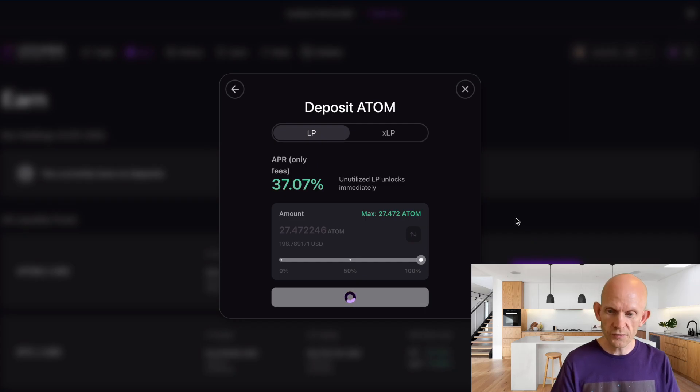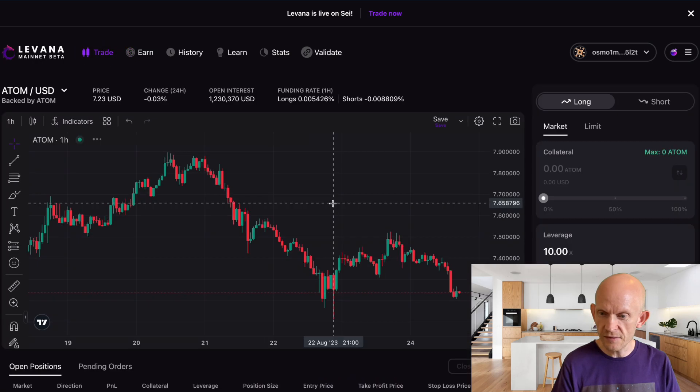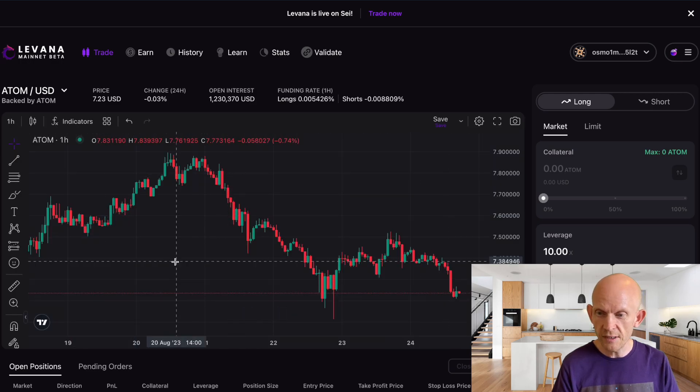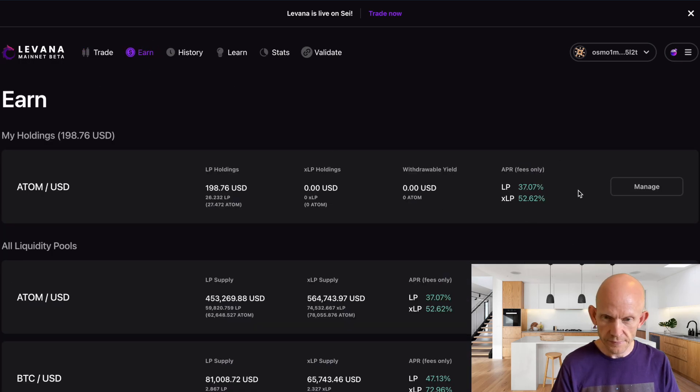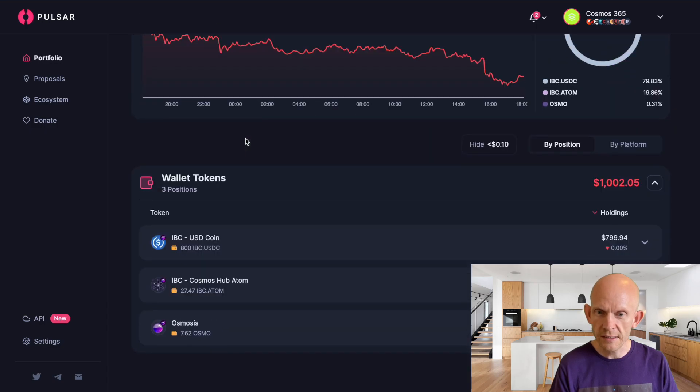Now this is not a risk-free 37.5%. If the traders on Levana do really well, that is going to negatively impact my APR. The more people that get wrecked on the trading side of Levana, the higher the APR is going to become here. Hopefully that has been staked — let's check Pulsar again. It's not showing at the moment but it should hopefully show up shortly.